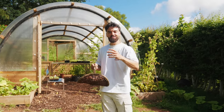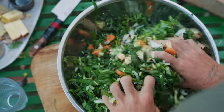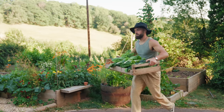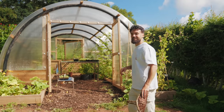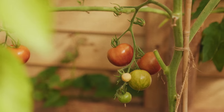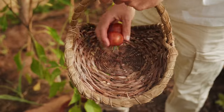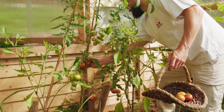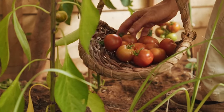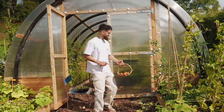In that rosti I'm going to stir through some of my homemade kimchi as well, which is absolutely delicious using all the greens from my garden. I'm going to head to the greenhouse now to pick some tomatoes to serve with it, plus we'll get some herbs. Oh, we'll get a cucumber too.